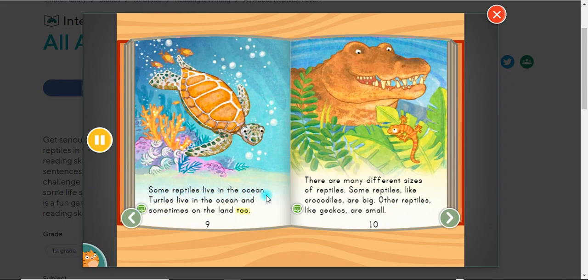Some reptiles live in the ocean. Turtles live in the ocean and sometimes on the land too. There are many different sizes of reptiles. Some reptiles, like crocodiles, are big. Other reptiles, like geckos, are small.